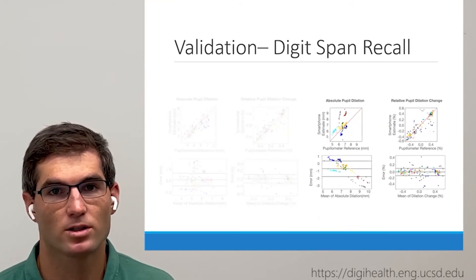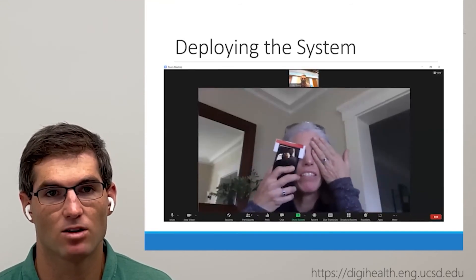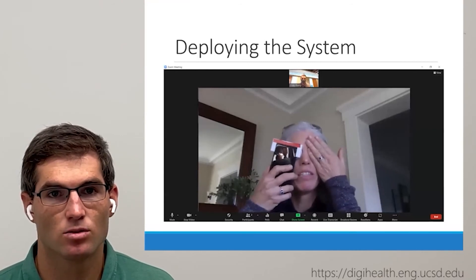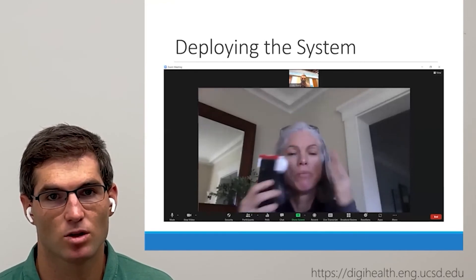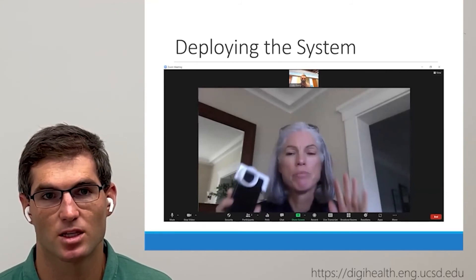We were able to deploy our system by sending password-protected Google Pixel 4 smartphones outfitted with a passive scope attachment directly to the homes of older adult study participants. These participants received a 15 to 30 minute Zoom call in which they learned how to use the device, self-administered a pupil response test, and answered questions about the experience.